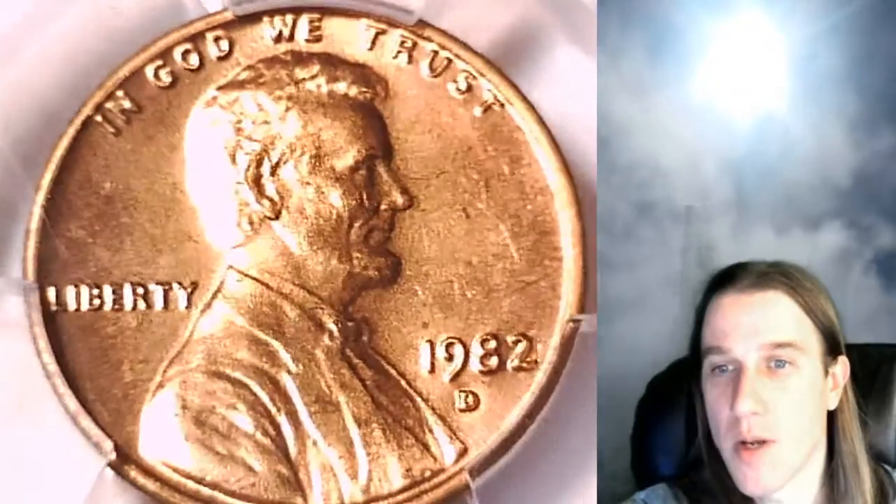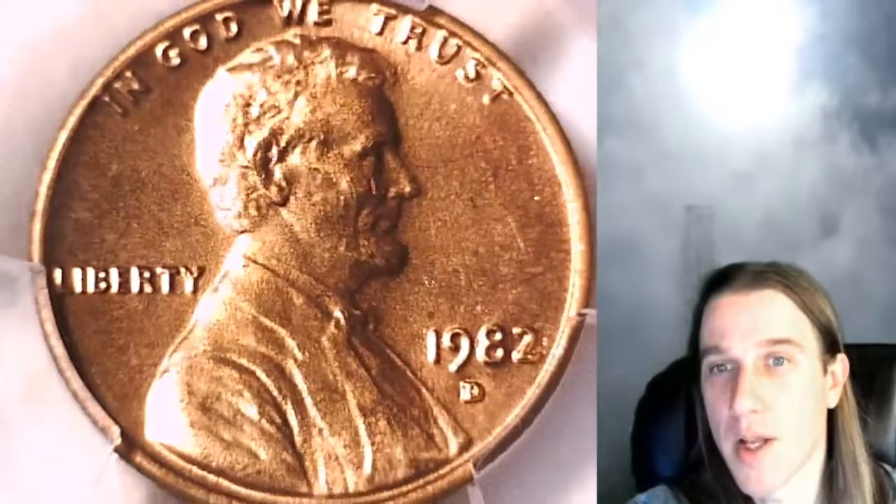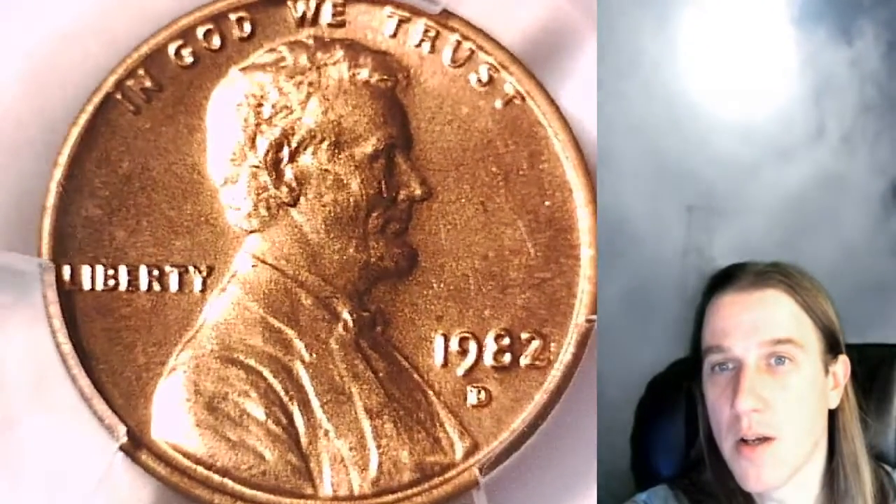If you guys enjoy the coin videos, there are over 4,750 of them in our master playlist. And you can find over 3,000 PCGS coins on our eBay store.